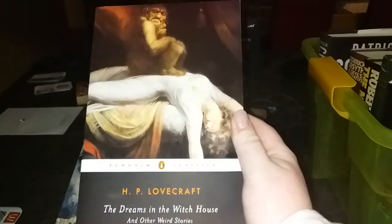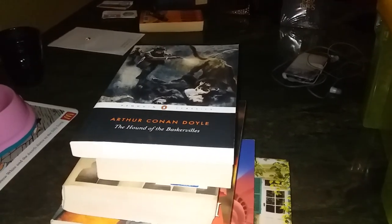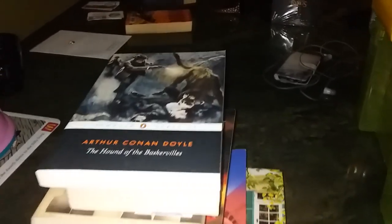First we've got Lovecraft's 'The Dreams in the Witch House and Other Stories.' I haven't read this particular book, but I read another edition from the library and wasn't particularly impressed — found the stories jumbled and confusing — so there's no need for it to take up space on my shelf.